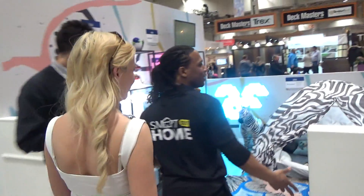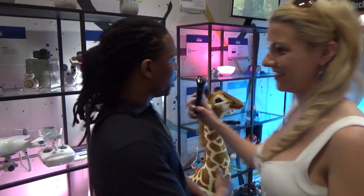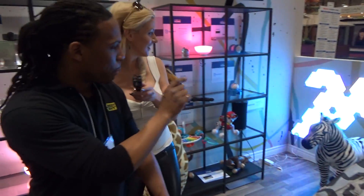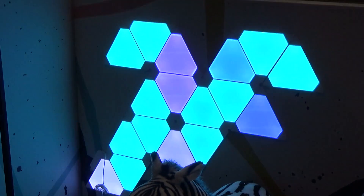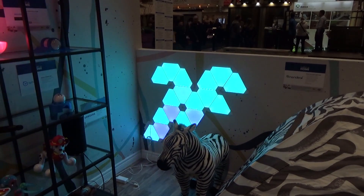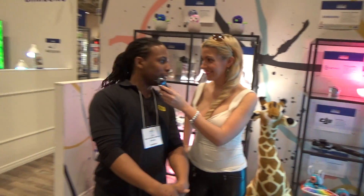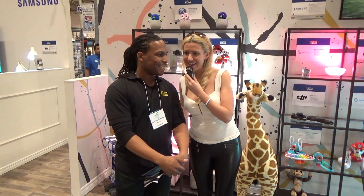Here in our playroom, one of the features is the Nanoleaf. Each individual panel is programmed, and you can attach them to form different configurations. In the starter pack, you get nine panels, which we do have on sale here today. Regular price is $299, and we have them on sale for $219.99 — saving $80 just like that.